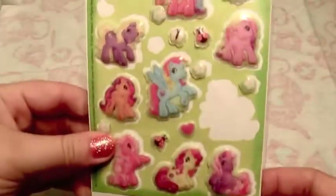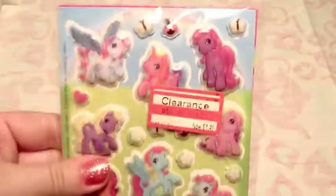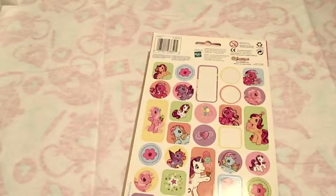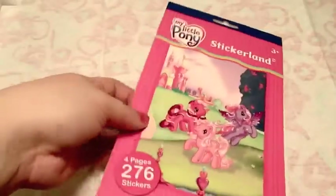Here are some more pony stickers - G3 ponies. I haven't used any of these for resin. These were found when I was cleaning - I forgot that I had them, but they're nice. There are some cute ones here. I'm not a huge fan of the G3 pony art, but I'm sure I can do something with those. I have quite a lot of G3 pony stickers - these are all the same stickers just in different colors. They were pretty easy to find for a while.